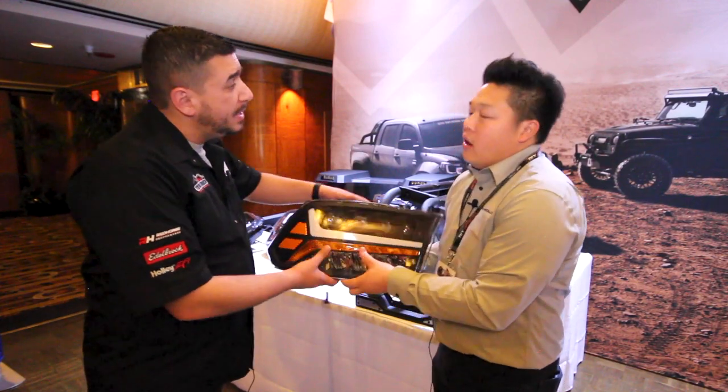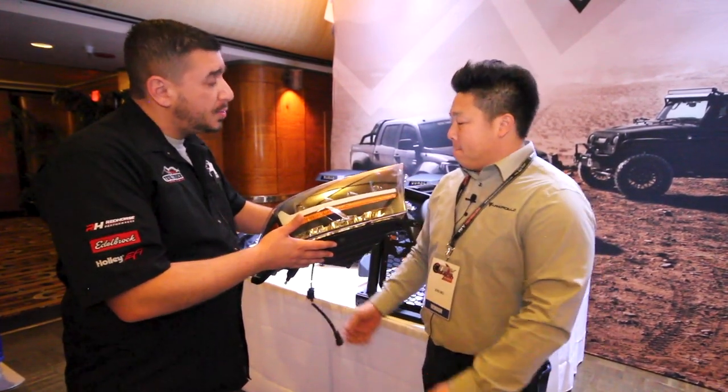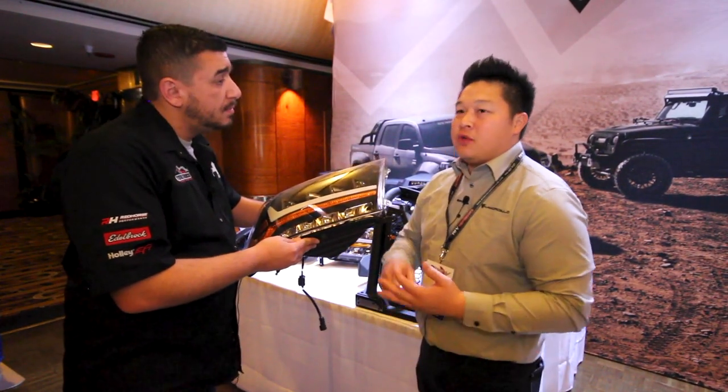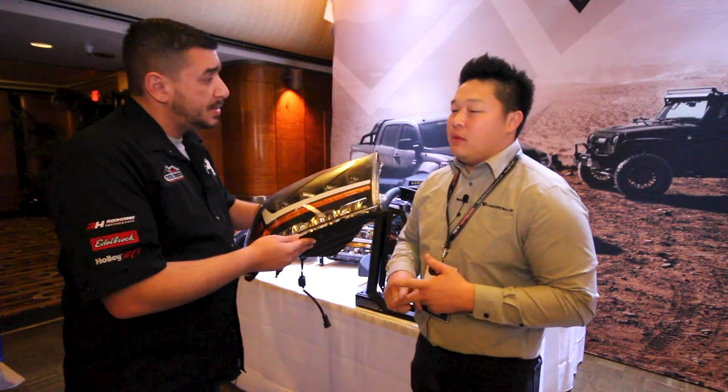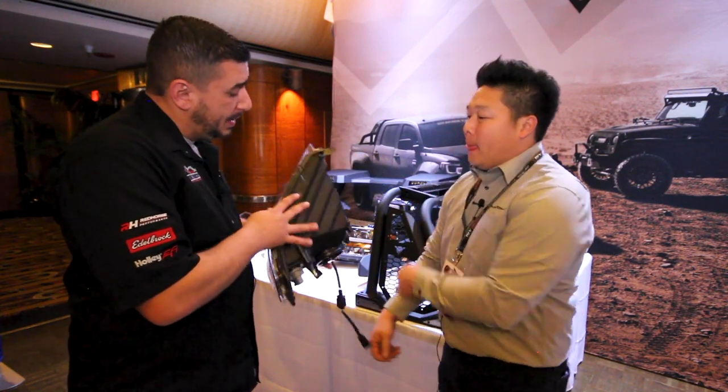For most makes and models — major brands like Ford, Chevy, Dodge — we have full coverage. For 2020 offerings, about three months out right now, we've got the Dodge Ram, the F-150, and we are working on the 4Runners as well.